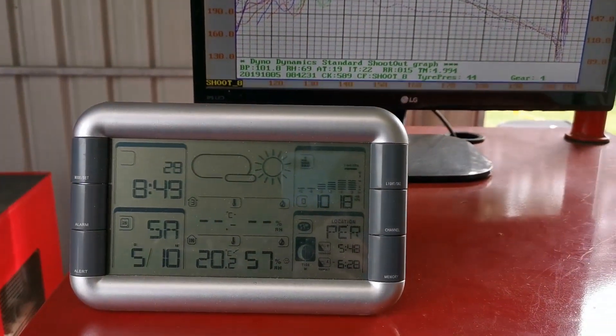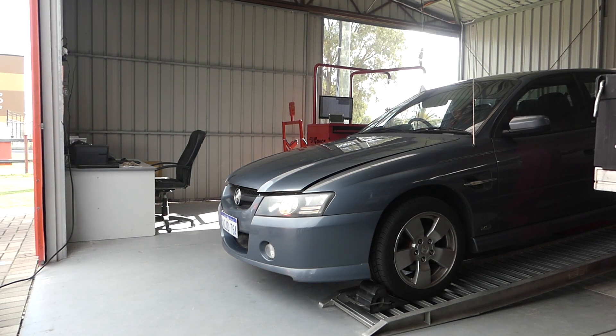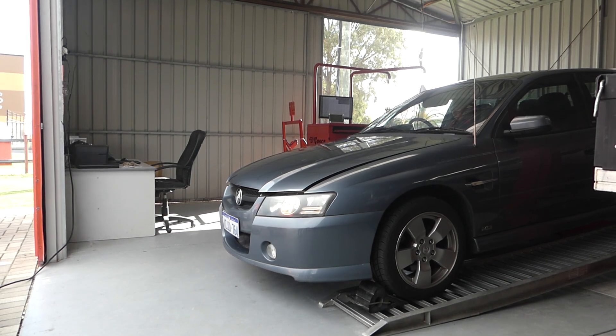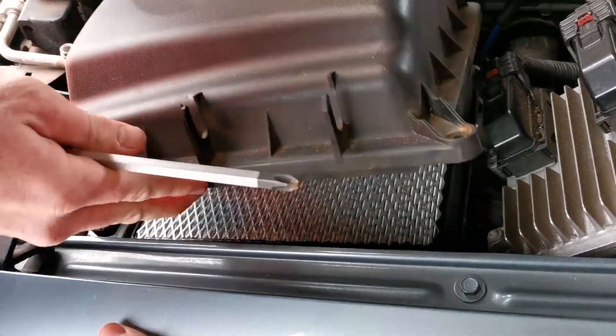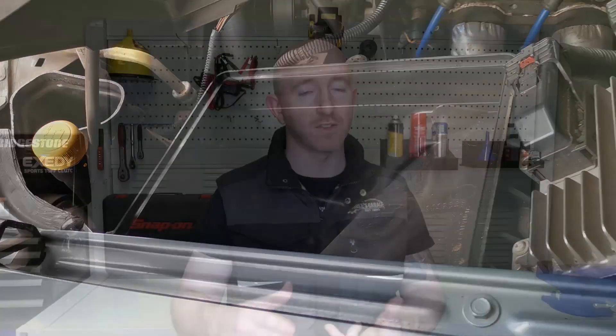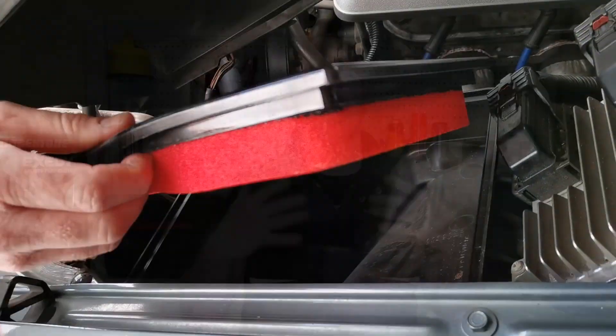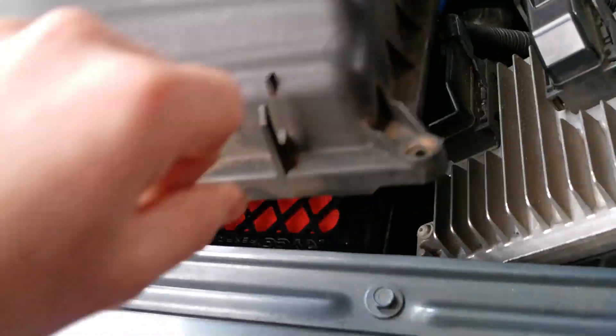In this video you're going to be seeing back-to-back dyno runs all at the same parameters and temperature, with a similar number of runs each. We'll be picking the highest run from each dyno. The first one is going to be the stock OE filter — it's a little dirty and has been in there a while, but that will be our baseline. The next dyno run will be without an air filter at all, and lastly we'll put in the O2 Rush performance air filter to see the difference between no filter, a stock filter, and the performance filter.